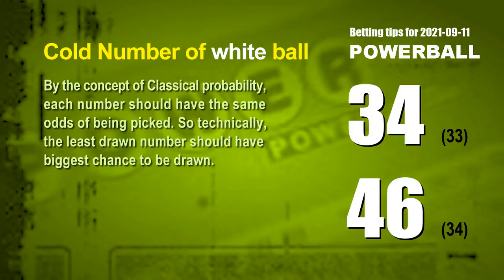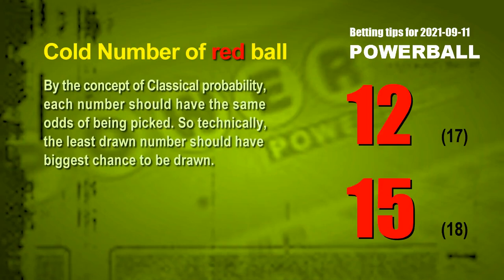At the end of this video, we have two more tips — cold numbers and overdue numbers. By the concept of classical probability, each number should have the same odds of being picked, so the least drawn number should have the biggest chance to be drawn. The two coldest white balls are 34 and 46. White ball 34 has been drawn only 33 times in the last 622 draws. White ball 46 has been drawn only 34 times. The two coldest red balls are 12 and 15. Red ball 12 has been drawn only 17 times, and red ball 15 only 18 times in the last 622 draws.